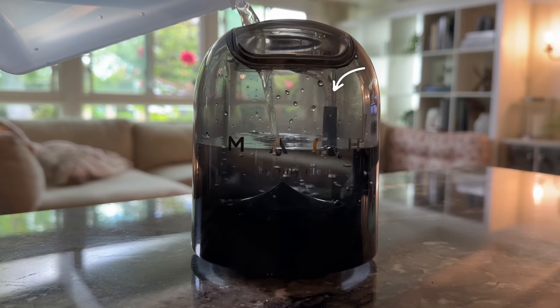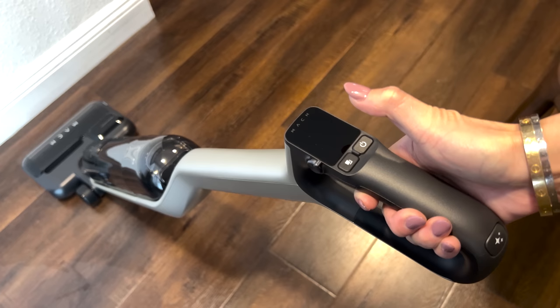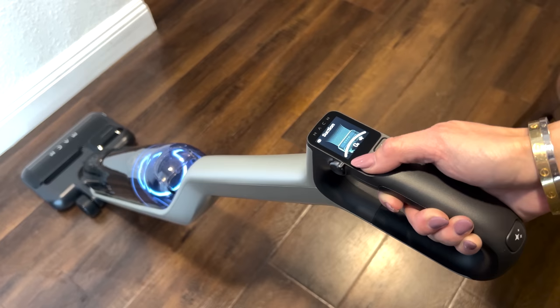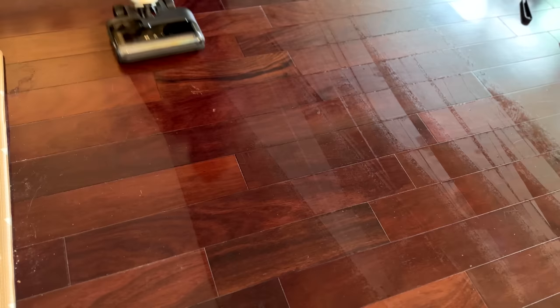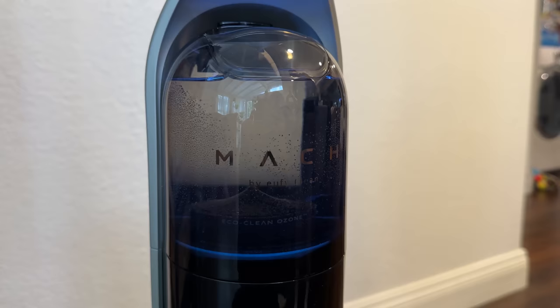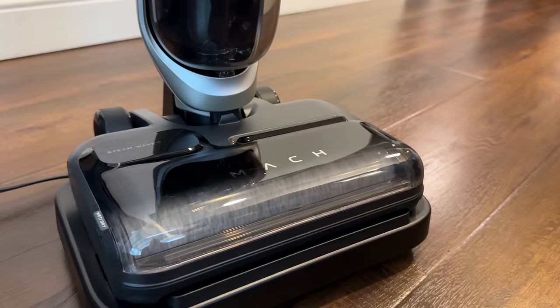I was actually worried that the Mach V1 Ultra would take a whole lot of space, but it ended up being quite compact for a stick vacuum. It has multiple cleaning modes for different messes — you can use the mode button to toggle between vacuuming, smart mode, or steam mode. I started out in smart mode, which vacuums and mops the floor at the same time. I was so surprised that the vacuum actually gently leads the way with minimal effort on my part — it's almost like its own robot vacuum. Once you place it back on the charging base, press the button on top of the handle to activate self-cleaning mode, which cleans and disinfects the vacuum tube and rolling brush in about 40 minutes and sounds like white noise.